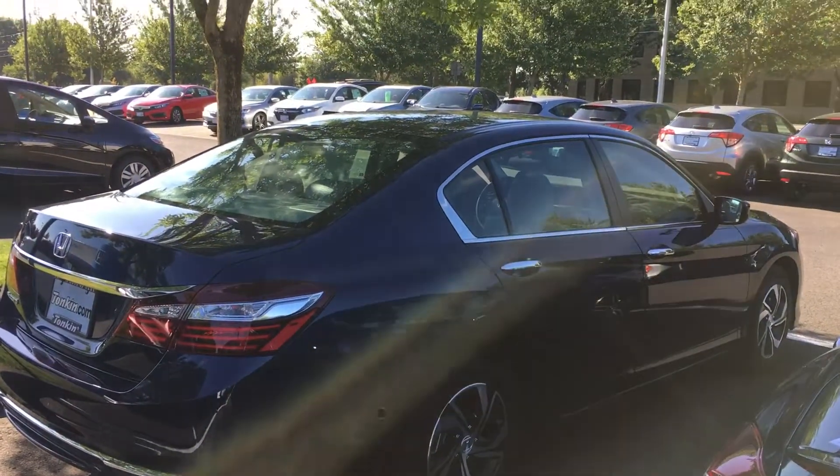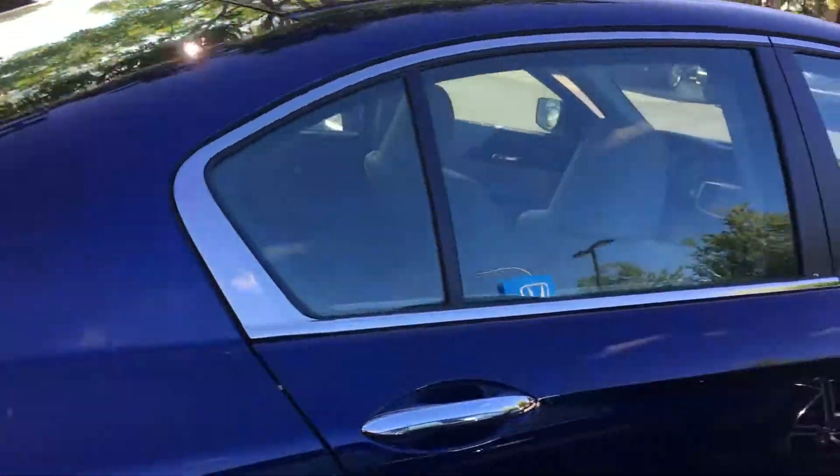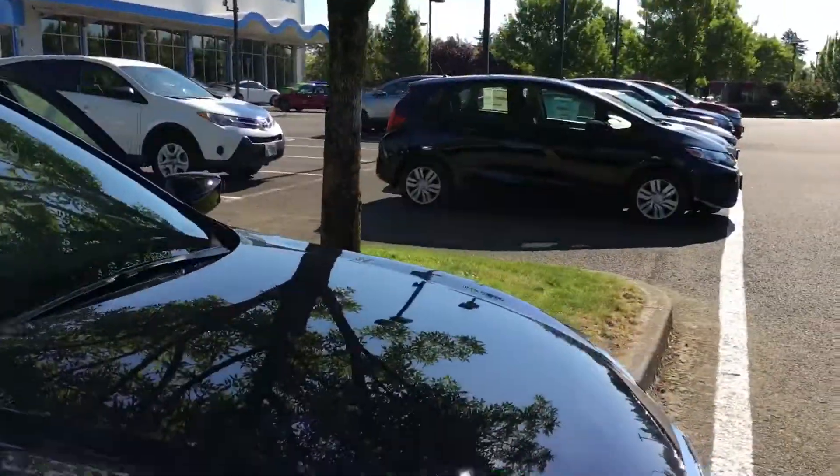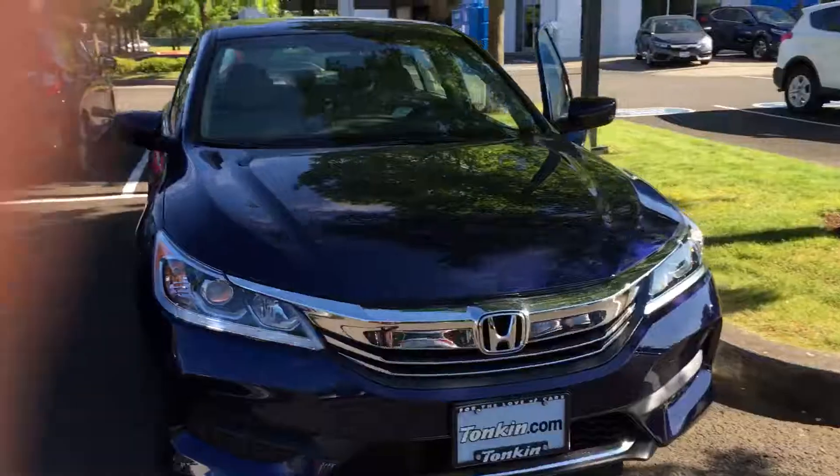Good morning Pablo, this is Aaron from Gresham Honda. I just wanted to give you a quick little tour of the 2017 Honda Accord that you were interested in — beautiful car. I'll do a little walk around here so you can see all sides of it.